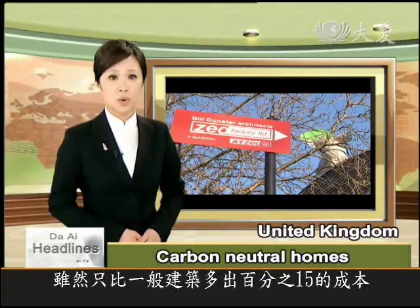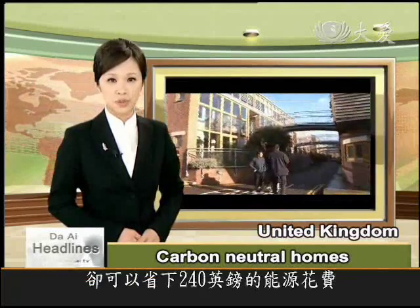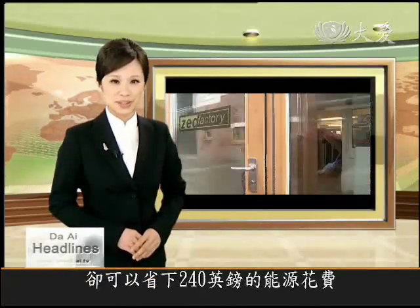Although the homes are 15% more expensive than average, residents save about 240 British pounds a year on their energy bill.